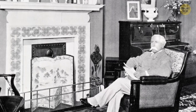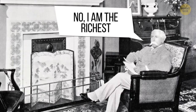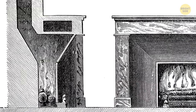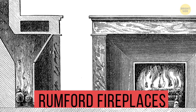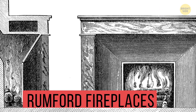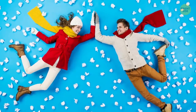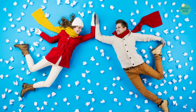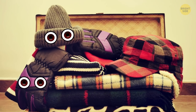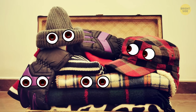As the 1800s progressed, wealthier households could afford to put fireplaces in multiple rooms. These nicer fireplaces were called Rumford fireplaces, and they were designed to carry away smoke and reflect heat more effectively. All this talk about keeping warm makes me appreciate the heat we have at our fingertips today — thank goodness for snuggly sweats and hoodies.